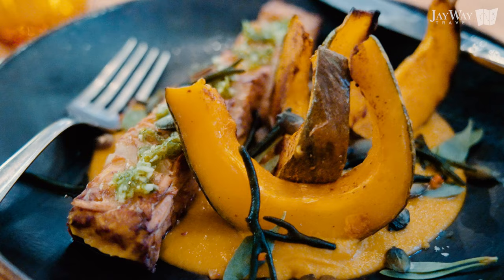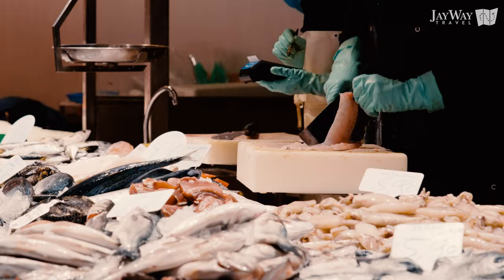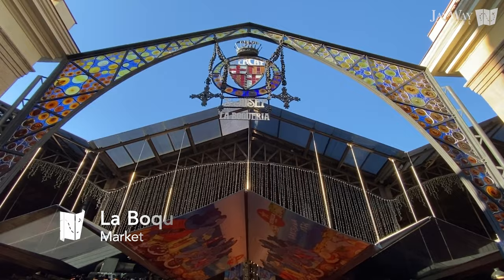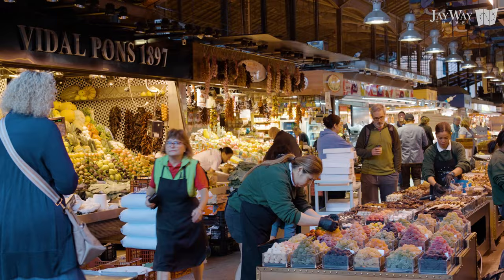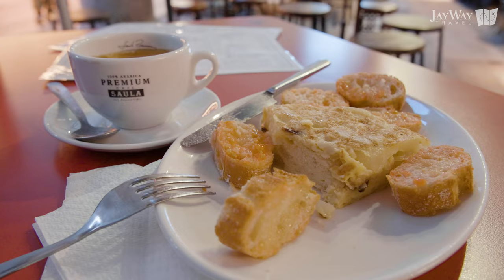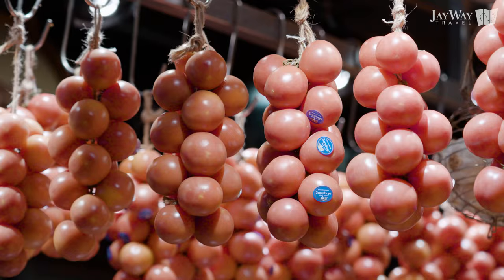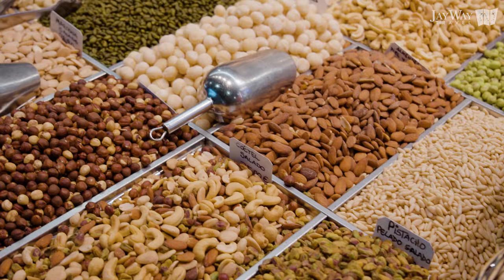Tapas bars aren't the only places to stop and taste everything Spain has to offer. Barcelona is also famous for its lively food markets. The most famous food market in Barcelona is situated right on La Rambla and has been running since the early 19th century: welcome to La Boqueria, an unmissable stop on your exploration of Barcelona. We recommend visiting early in the morning and enjoying a lovely breakfast at the market, or stopping by right before closing time for lesser crowds. Don't miss the chance to buy some presents to bring home or simply collect a first-class feast for yourself to enjoy as a picnic later in the day.